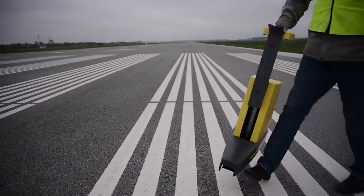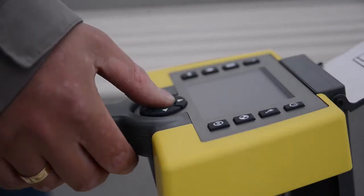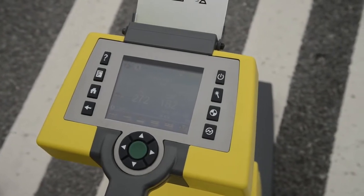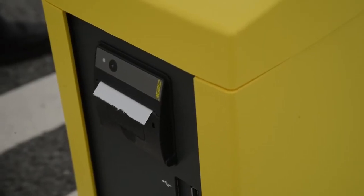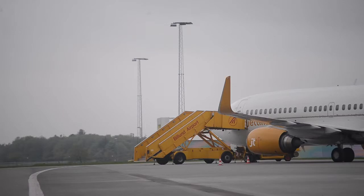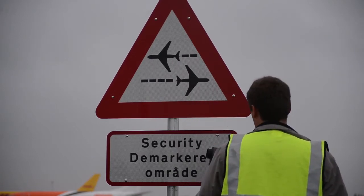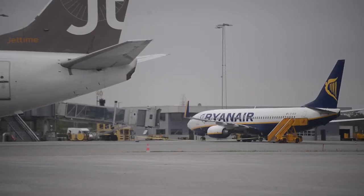The LTL-XL static retro reflectometer for measuring retro reflection of pavement markings is suitable for small and medium-sized airports or where less frequent measurement schedules are required. The RetroSign is a static retro reflectometer for measuring retro reflection of traffic signs.